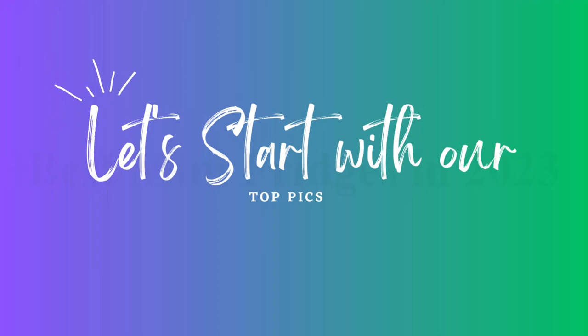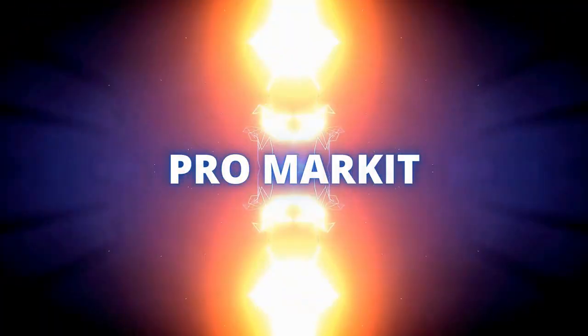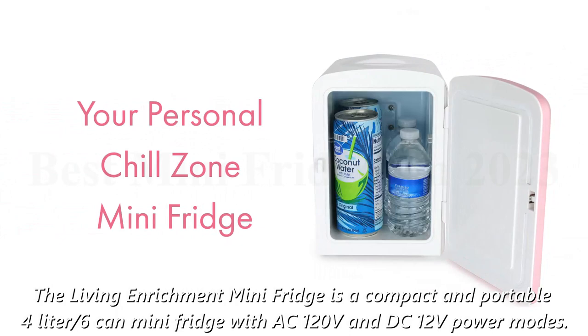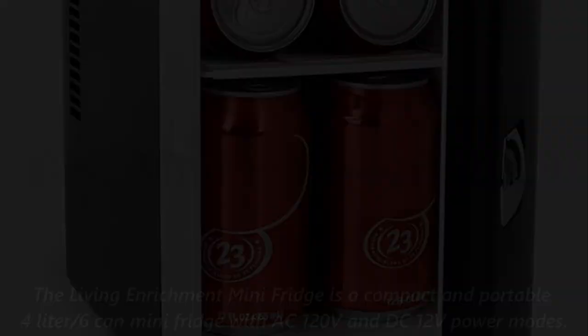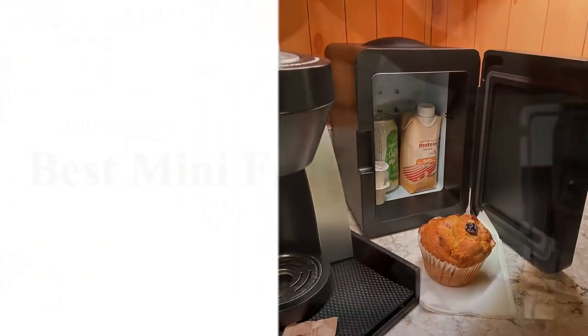Let's start with our top picks. Number 5: the Living Enrichment Portable Mini Fridge. The Living Enrichment Mini Fridge is a compact and portable 4-liter, 6-can mini fridge with AC 120V and DC 12V power modes. It can cool and warm your food, drinks, medications, and skincare products.